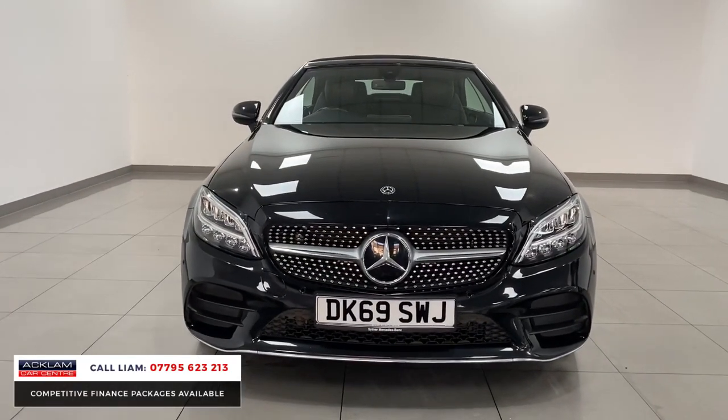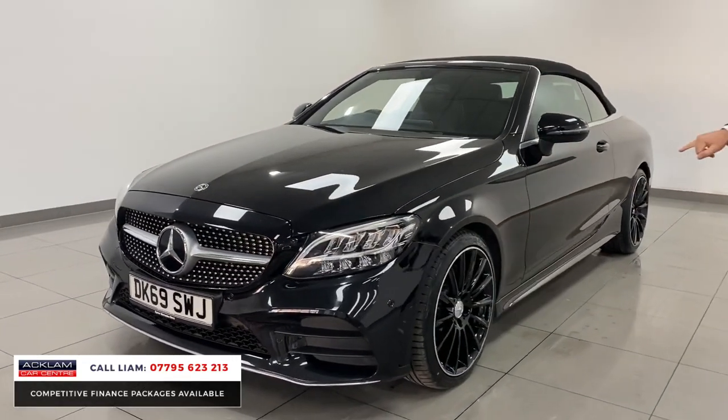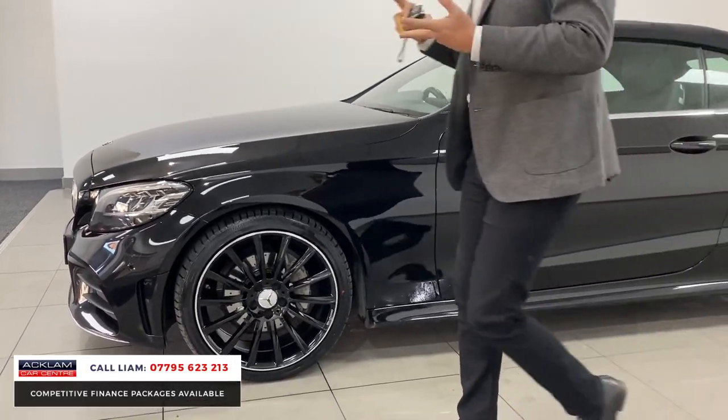You get the extra skirts at the front, a different style grille, and it just looks beautiful. If you look at the sides, you've got the extended skirts along the side. Two-litre diesel, nearly 200 brake horsepower — fabulous car.